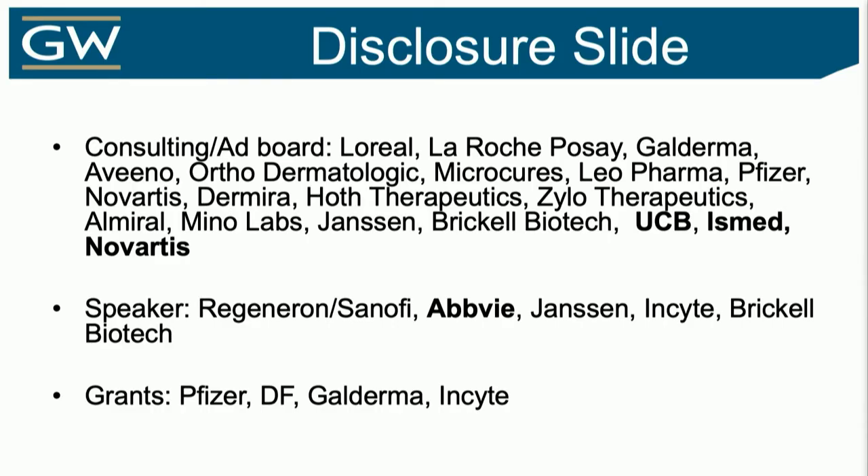I do have some disclosures here, as thank God we have interest in a pipeline for such a horrific, disabling, and demoralizing condition. I think we need more of these, but I'll talk about my experiences and what you can do to better control these patients.